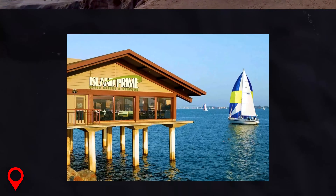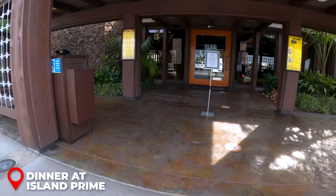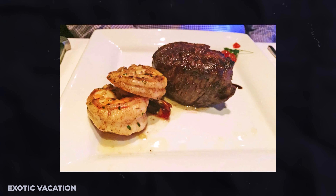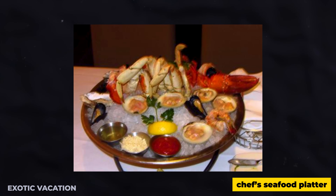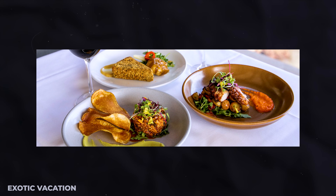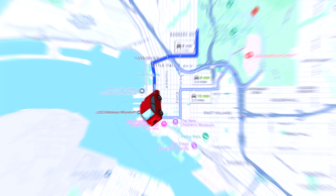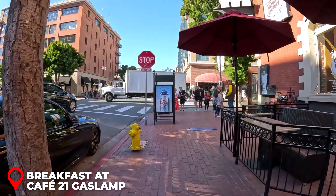Evening - Sunset at Cabrillo National Monument: End your day with a stunning sunset at Cabrillo National Monument. For $20 USD per vehicle, you can take in panoramic views of the Pacific Ocean, Point Loma, and the San Diego skyline. Visit the Old Point Loma Lighthouse and walk along the tide pools where marine life thrives on the rocky shore. Insider Tip: The golden hour lighting is incredible for photos, so make sure to capture the moment.